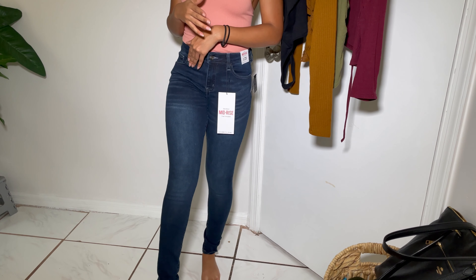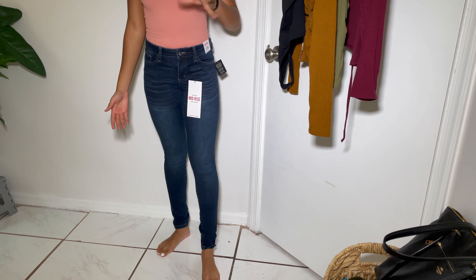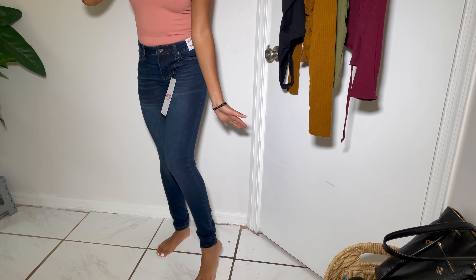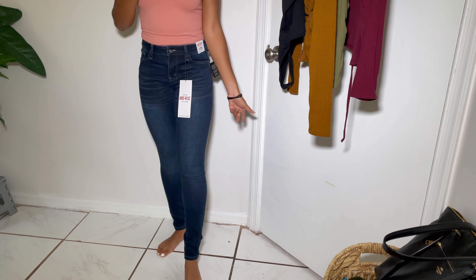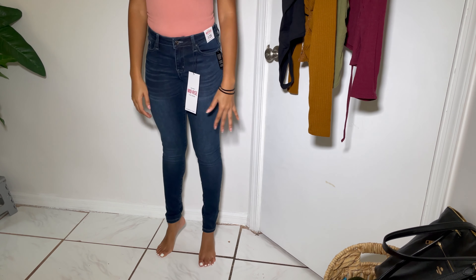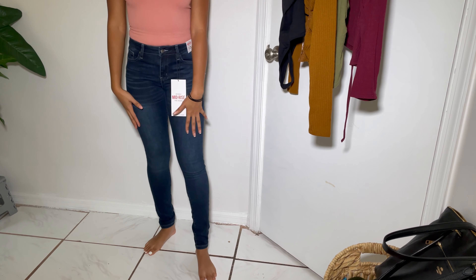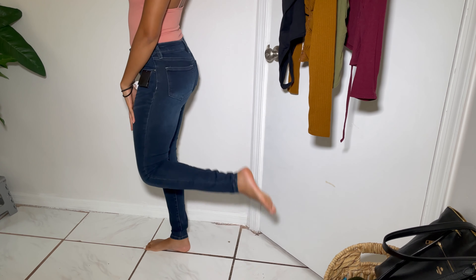I'm 5'3 to 5'4, just in case you needed to know how they'd fit length-wise. These give me a bit of scrunch at the ankle so I'm not worried about flooding — no high-water situation. Usually jeans from H&M flood on me and I have to fold them up, which is a mess. I love the length, the feel, the movement — 10 out of 10 for me.